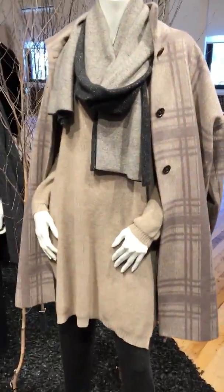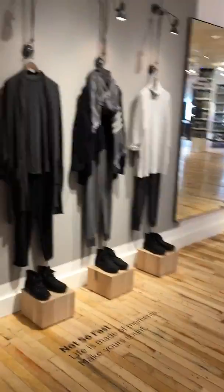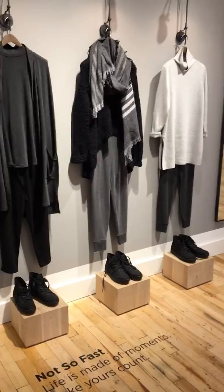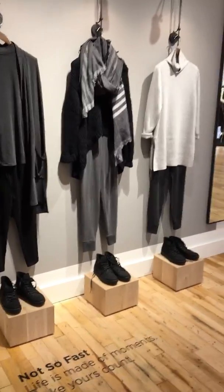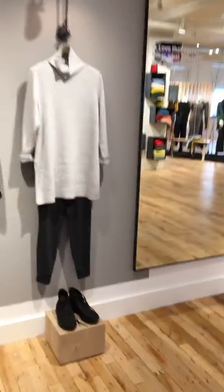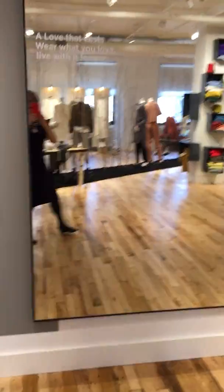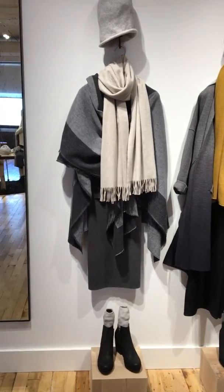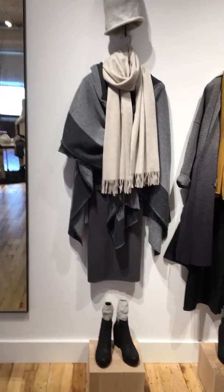I'm loving these beige cool neutrals. As I walk down the first wall you're going to see all of Eileen Fisher's grays and blacks and neutrals. Here I am — you can see how she accents with sort of creamy neutrals.